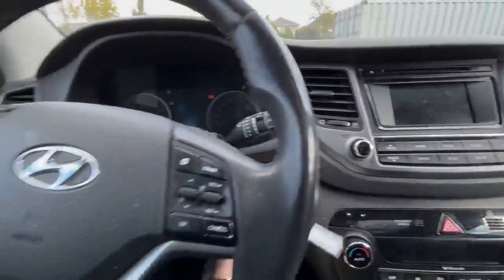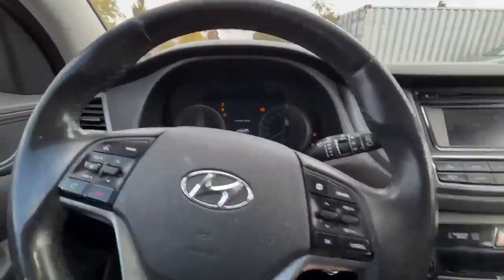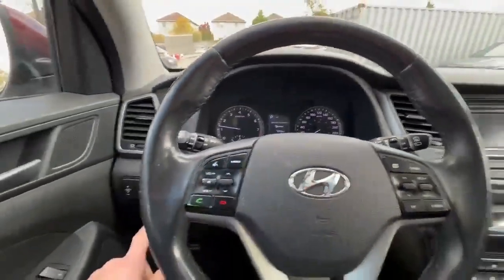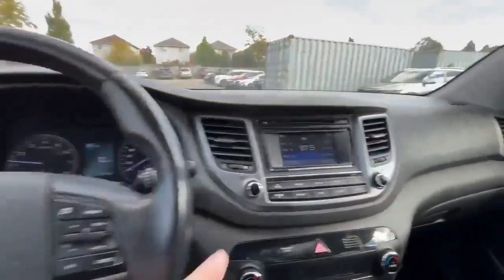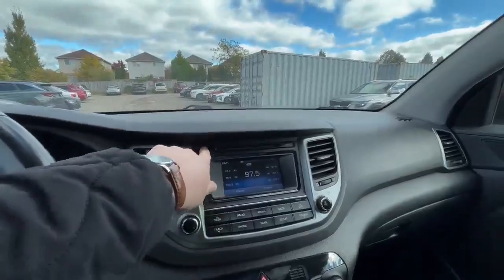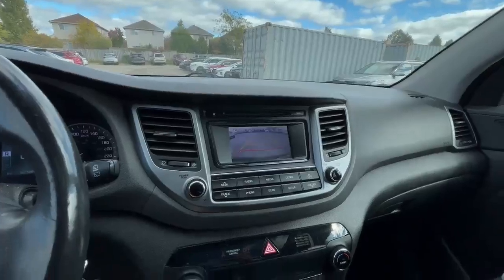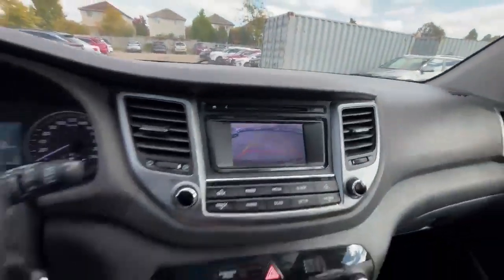The mileage is 1,670. We have leather here, we have music, we have CDs here, we have a backup camera as well — everything is working.